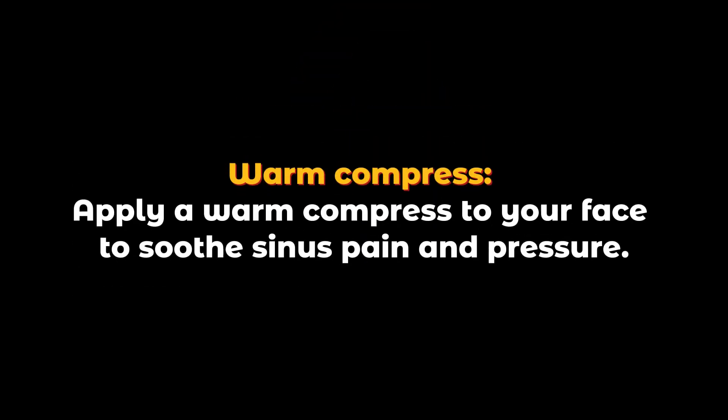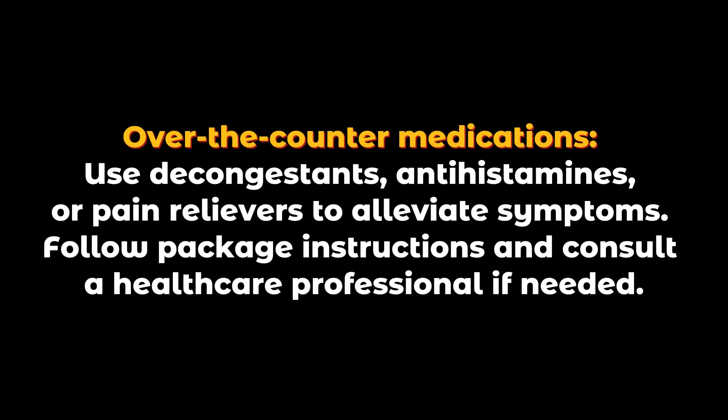Warm compress: apply a warm compress to your face to soothe sinus pain and pressure. Over-the-counter medications: use decongestants, antihistamines, or pain relievers to alleviate symptoms. Follow package instructions and consult a healthcare professional if needed.